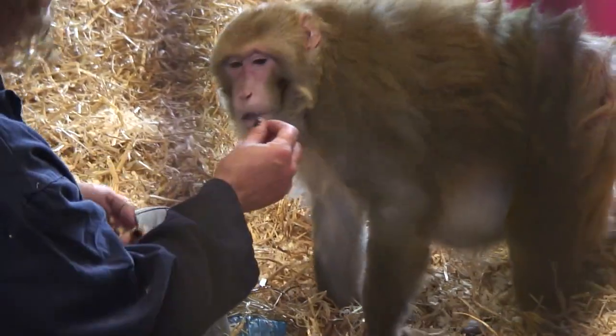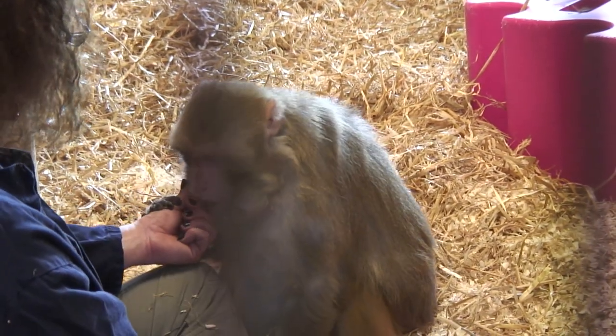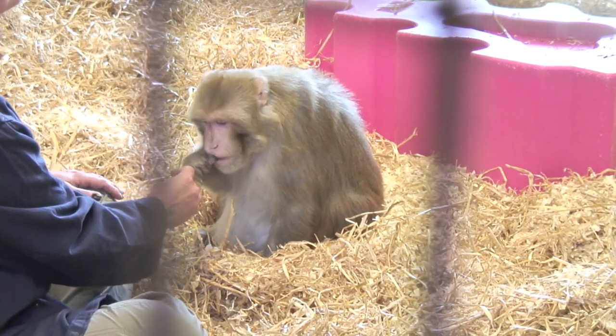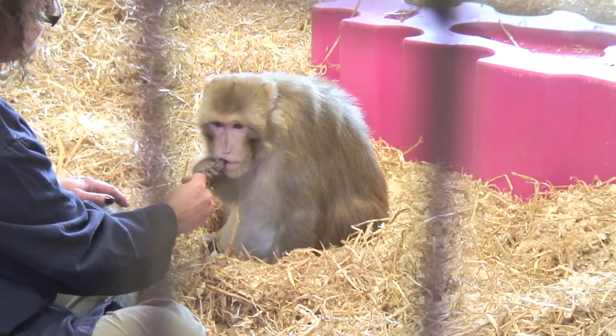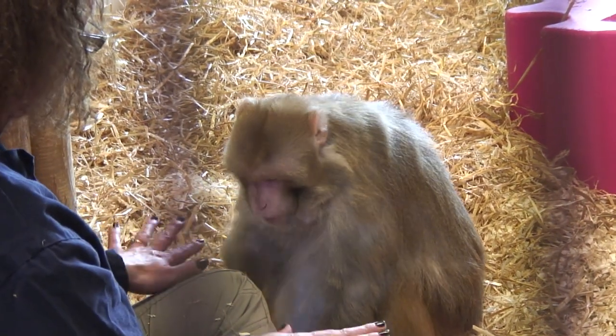This is a breeding group. This is Jim — a breeding male. We have one male with multiple females: Bracey, Beth, and Billy. So these are far more mature animals. Jim is 21 this year.